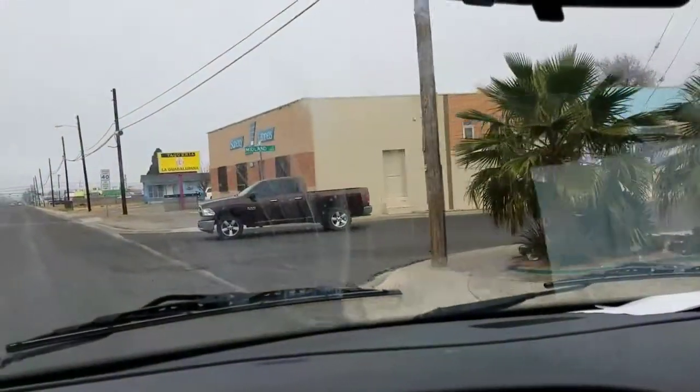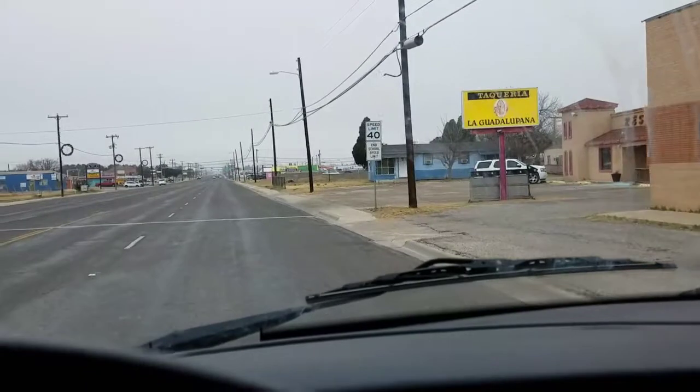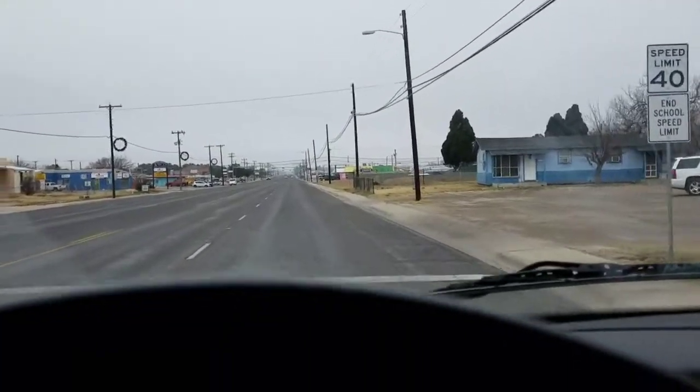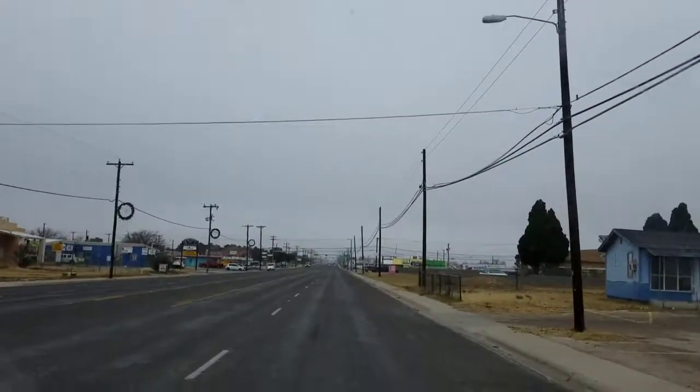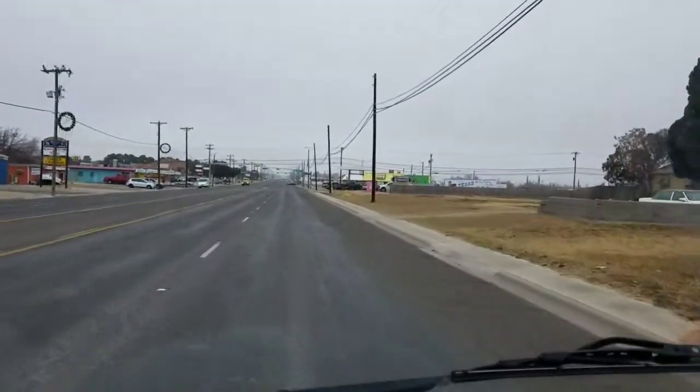Alright y'all, we're in Odessa and the sign said that there was visitor information this way — Visitor Center, tourist information for Odessa. This visitor center is kind of weird. I did find some folks, but they weren't in that office. They were around the corner, and they gave me information on the Odessa Meteor Crater. So stay tuned for that.